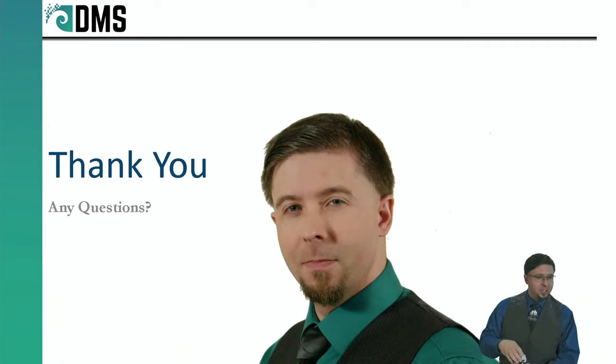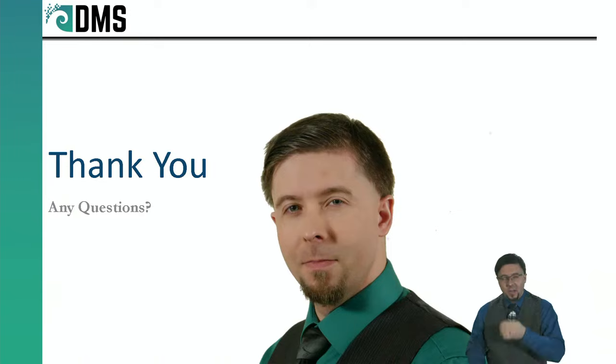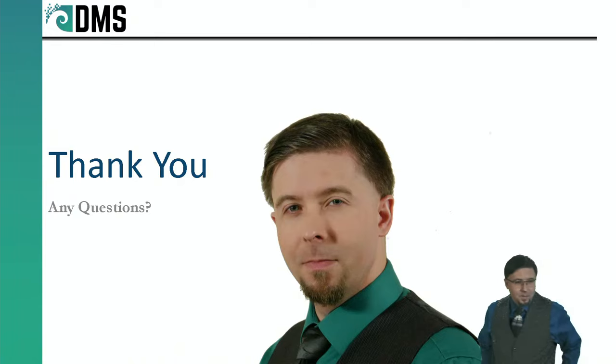No questions coming through yet — everybody seems to be stunned into silence. This is part of the advantage of the live webinar — giving you all a chance to ask questions and get feedback. I know a lot of people worry about asking a 'dumb question,' but most of the time if you're worried about that, someone else is thinking the same thing. Go ahead and ask.